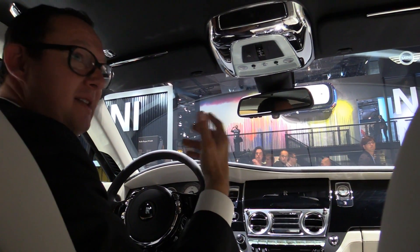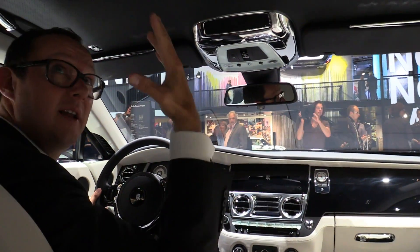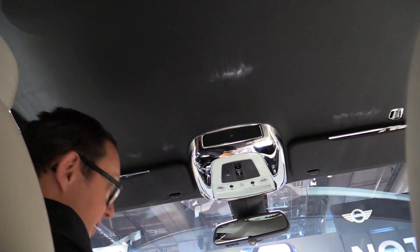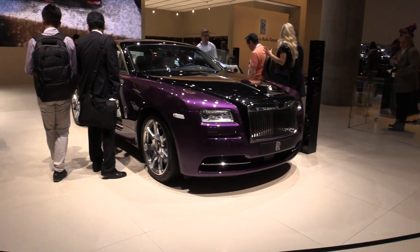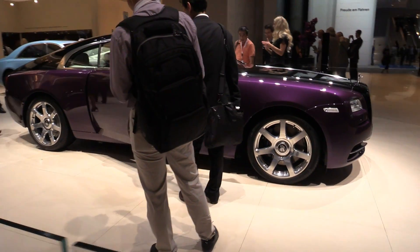Maybe one of the fanciest features — and this is also an expression of the luxury market — is our Starlight Headliner. When you look above, there are 1,340 LEDs woven into the ceiling. If you press that button, you see basically a night sky starlight headliner, made from lots of little glass fiber strings.